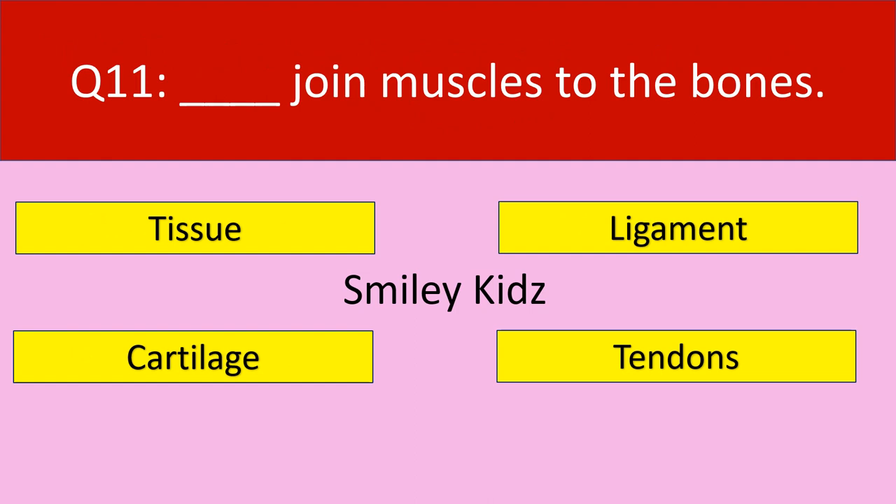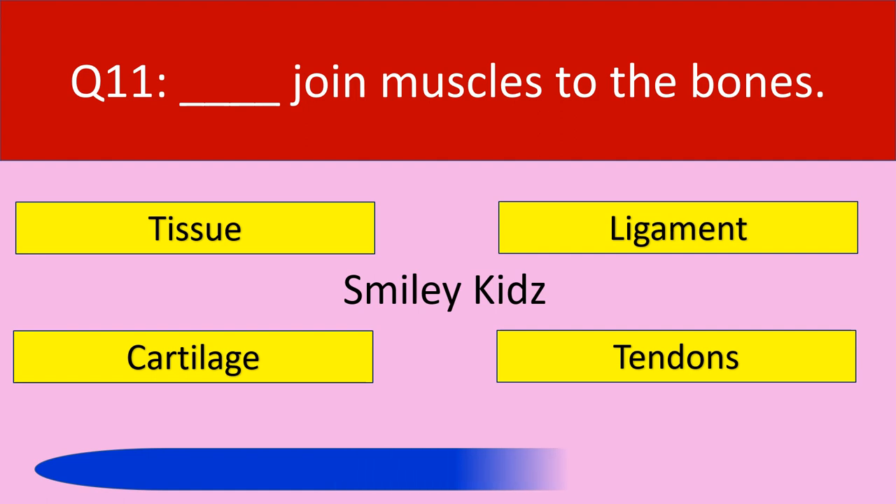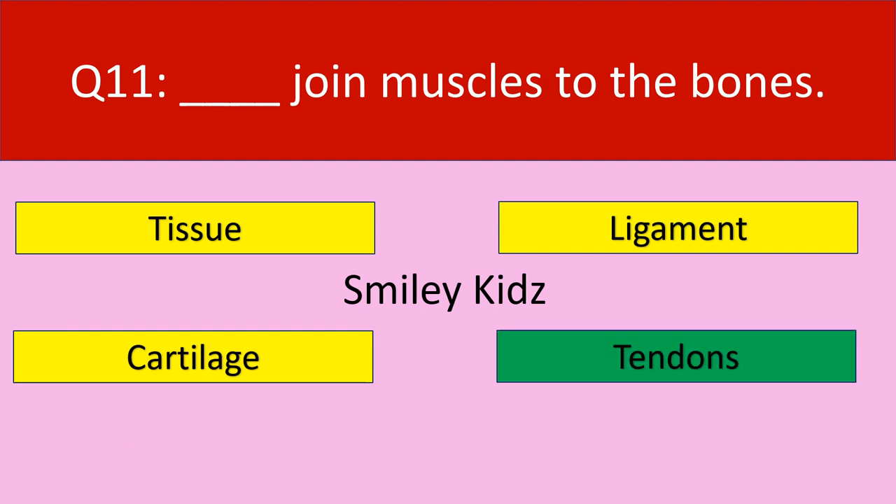Question number 11: Dash join muscles to the bones. Your options are tissue, ligament, cartilage, tendons. Your time starts now. Time up. The correct answer is tendons. Tendons join muscles to the bones.